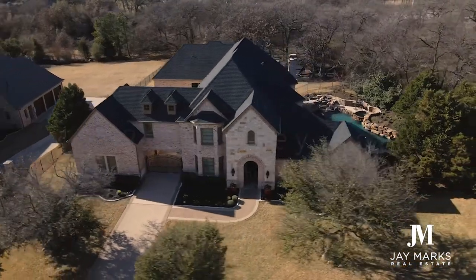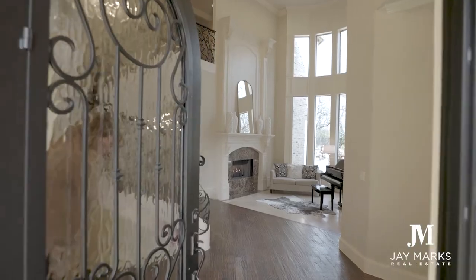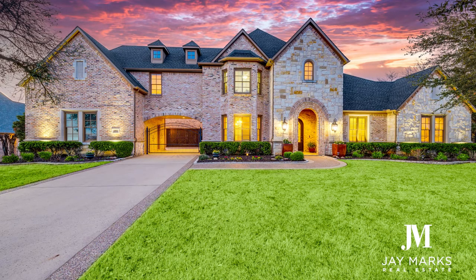This week, we are bringing two properties to the market. The first one is 4013 Chimney Rock in West Flower Mound. This amazing property is over 6,000 square feet with literally a resort-like backyard. Check out some of the pictures of this house — it is truly going to be one of my favorite homes I've ever sold.